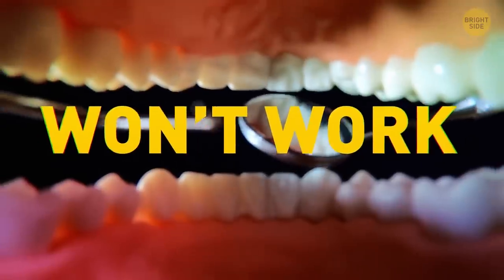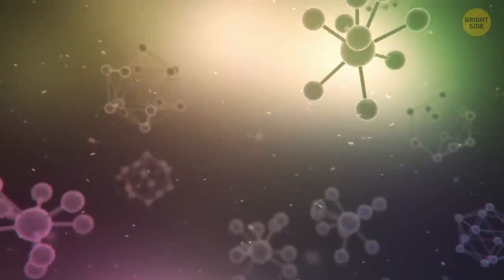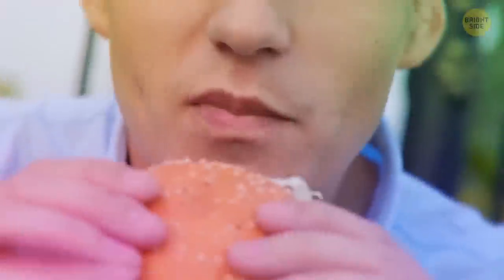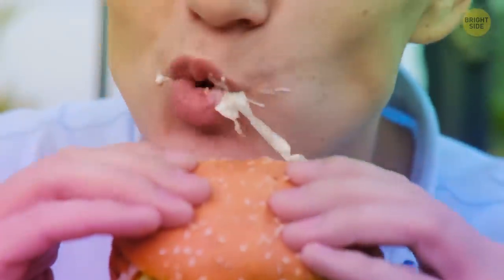Your taste buds won't work properly if your mouth is too dry. Saliva triggers chemical reactions, thanks to enzymes — also called catalyst proteins — that break down the food as soon as it gets into your mouth.